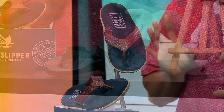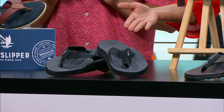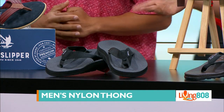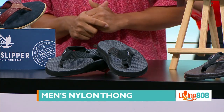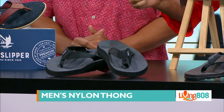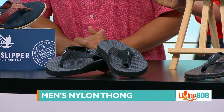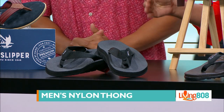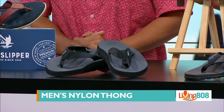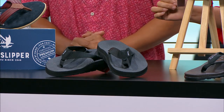The next one for men's are these nylon thong slippers — this is the all black. They also have it in koa, jungle, kahiki, kanaka, kappa, and blue camo.